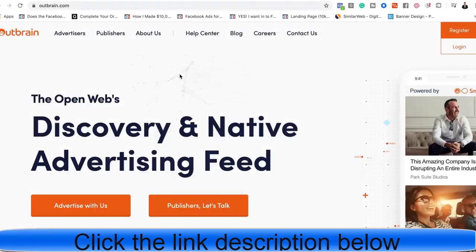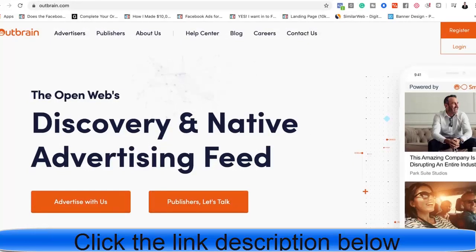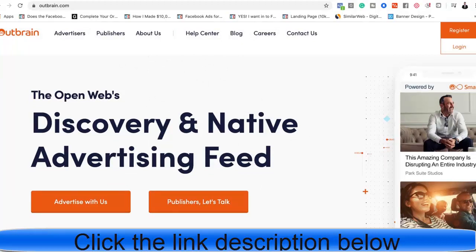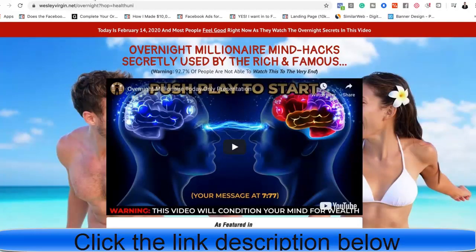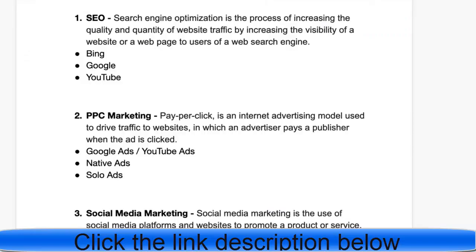Last in the PPC category is native ads. Native ads are those random images with headlines you see at the bottom of blog posts — when you click them, they take you to another blog. Platforms like outbrain.com let you display your ads on relevant blog posts across different media outlets. Make sure you have high click-through rate images and headlines that are congruent with the audience visiting that website and with the product you're offering. Then redirect that attention to your affiliate sales page, which does all the selling.